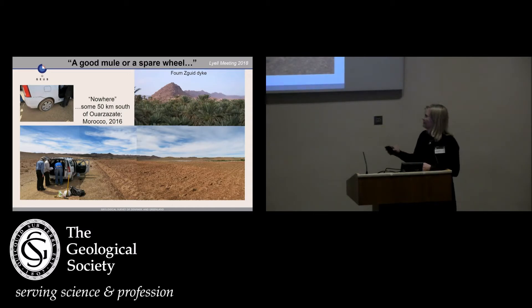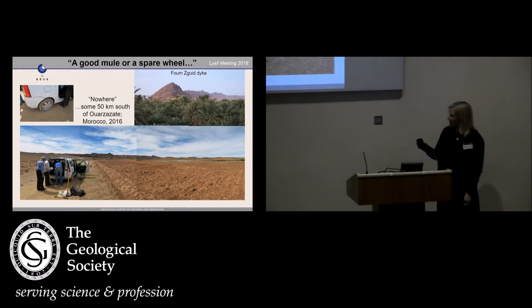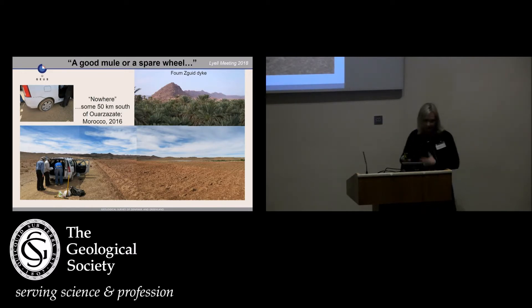You can see that it's basically nothing around there. Luckily we did have a spare wheel, so I would say that is just as well as having a mule. And we were on our way to sample the Foum Zguid dike, which is a really long dike from the CAMP that is very beautiful — and by the way, it has some very nice hotels at the base.